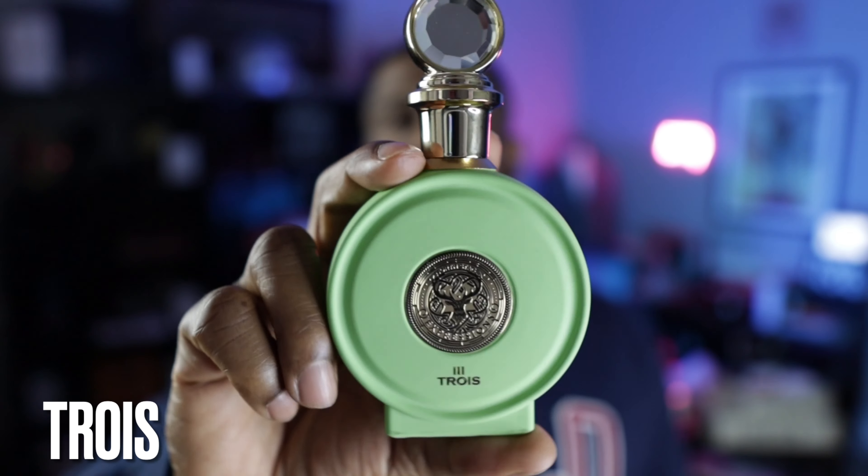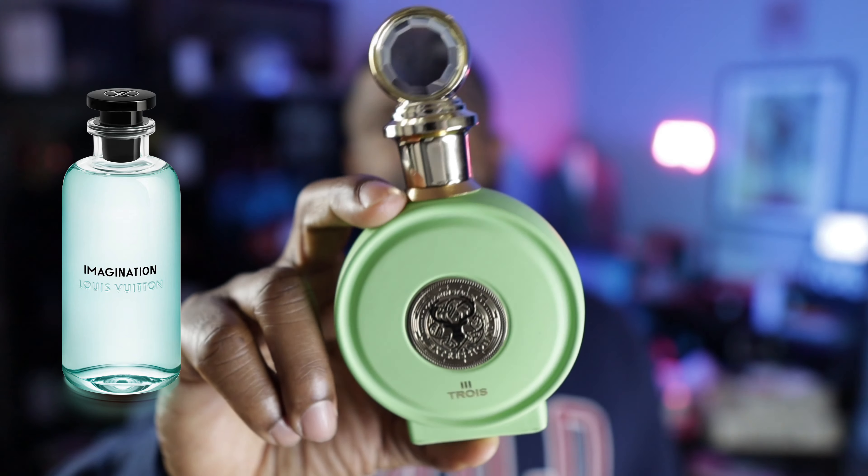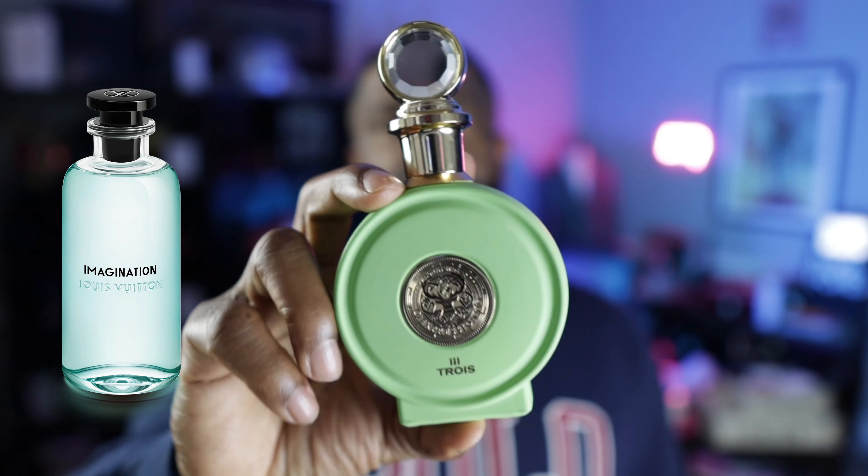I'm really excited about this next one — another one from North Stag Expressions. This one is called Trois, which in French is three. Guess what this is a clone of? This is a clone of Imagination by Louis Vuitton. In my humble opinion, it's only about 80–85% there, but it does put you in the mindset of Imagination. I haven't seen any other clones out there yet, though I'm pretty sure with the increase in popularity of Imagination, others will come. For right now, Trois from North Stag Expressions is the best thing out there if you're looking for an Imagination clone.